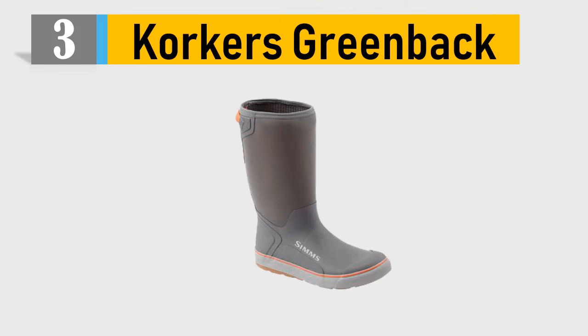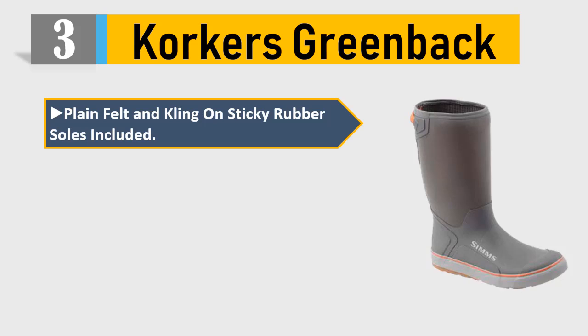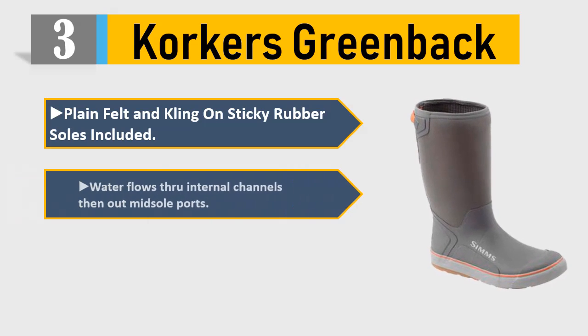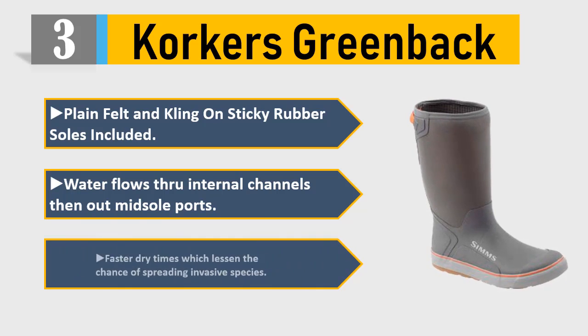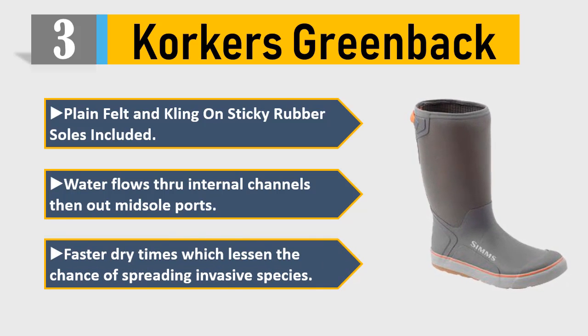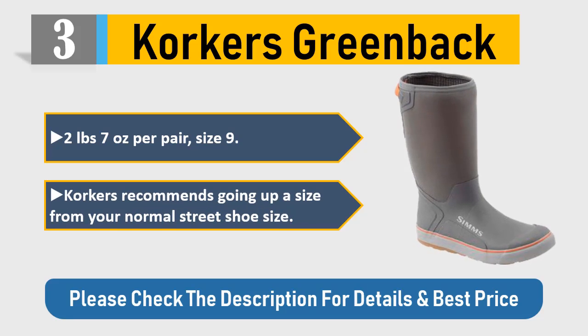Number three: Korker's green back with plain felt and cling-on sticky rubber sole included. Water flows through internal channels, then out midsole ports for faster dry times, which lessens the chance of spreading invasive species. Weighs 2 pounds 7 ounces per pair in size 9. Korker's recommends going up a size from your normal street shoe size. Please check the description for details and best price.